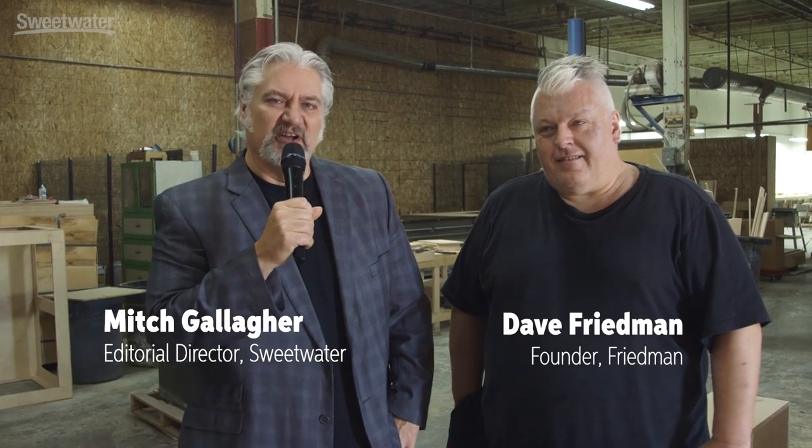Hi, I'm Mitch Gallagher from Sweetwater. I'm coming to you from Huntington Park, California, at a facility where Friedman Amplification builds their amplifiers and a variety of other products are made here as well. We're with Dave Friedman. Great to see you on the day after NAMM, man.